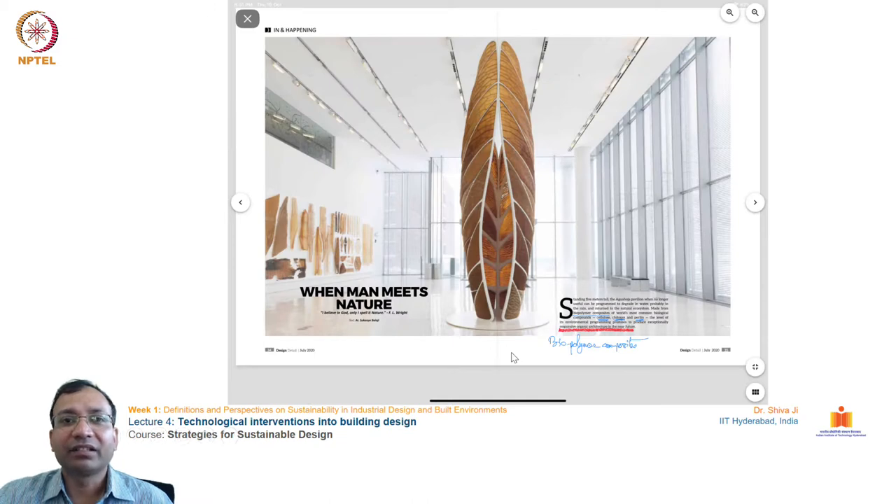As you can see in this slide, a biopolymer-based composite material was used to fabricate this structure, which is almost 5 meters tall. This structure is fabricated out of cellulose, chitosan, and pectin, which are naturally occurring compounds. The biggest characteristic of this structure is that it responds to its surroundings.